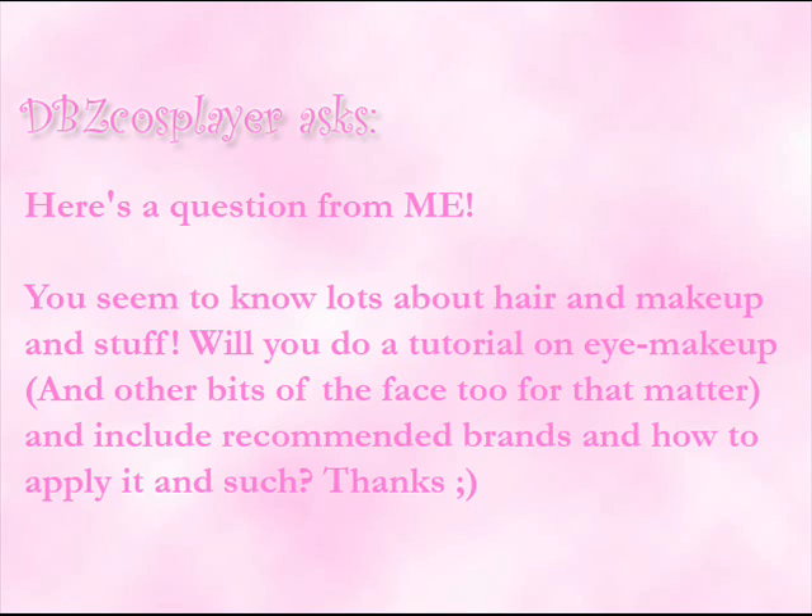DBZCosplayer asks: "You seem to know lots about hair and makeup and stuff. Will you do a tutorial on eye makeup and other bits of the face too, and include recommended brands and how to apply it and such? Thanks!" I have a friend — my very best friend from college. Her name is Aaliyah.